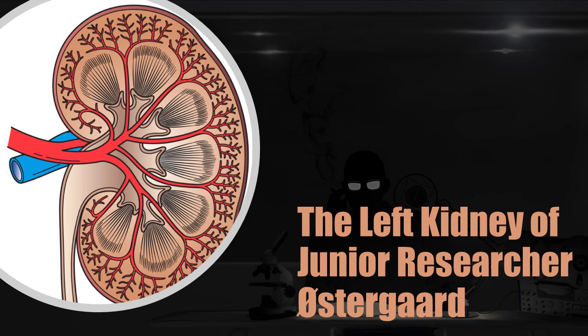Special Containment Procedures: SCP-2380 is to be kept in Containment Locker-2380 at Site-39, with access barred to all personnel with a clearance level under 3. In the event of any breach in containment, Junior Researcher Oostergar is to be taken into protective custody by security personnel until containment is restored. Outside of controlled testing environments, bare skin contact is not to be made with SCP-2380, and protective equipment is to be used at all times.